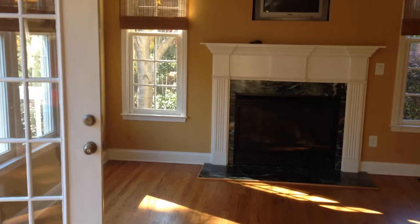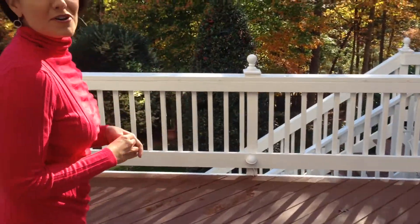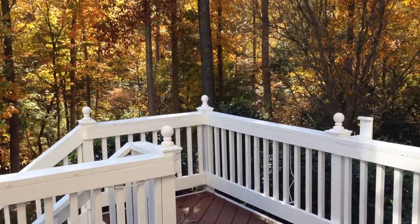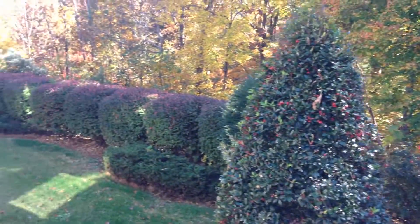Let's go outside, shall we? There's a lovely, wonderful deck, freshly painted, overlooking a beautiful backyard with an abundance of trees. This home is tranquil, peaceful, and serene.